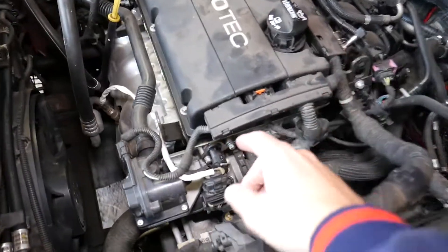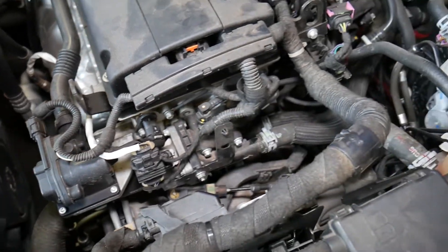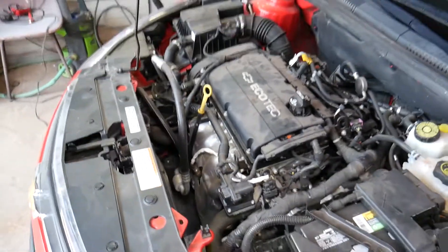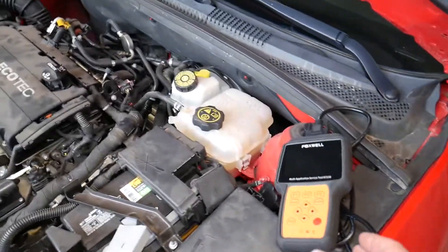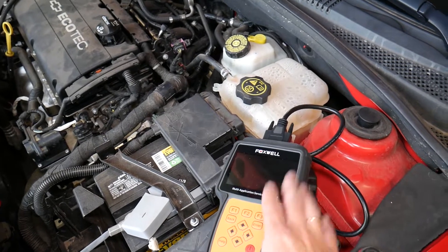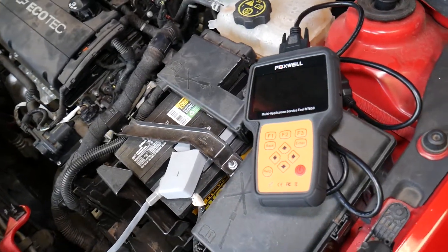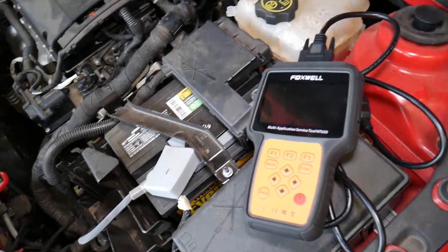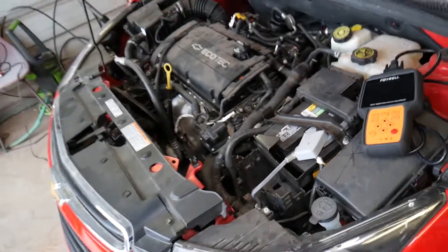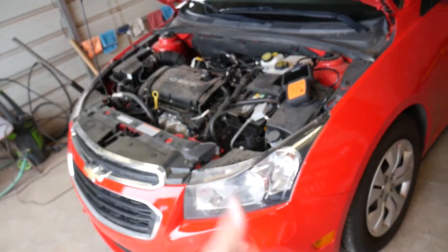I recommend getting the whole assembly. We'll have a link in the description below where you can get the whole thermostat with the sensor, or you can buy the sensor only. That's the scanner we're using — you can check it out in the description. It can pay for itself in one use, and you can use it on any car — not just the Chevy Cruze. You can read codes from the engine computer, ABS, traction control, and airbag computers as well. Thank you for watching — please subscribe and see you next time.